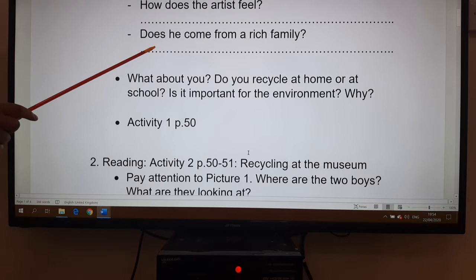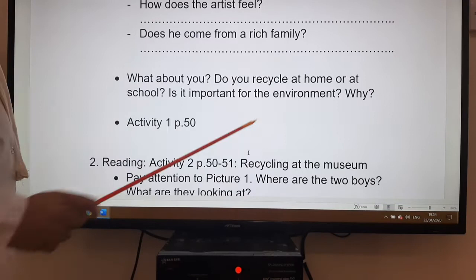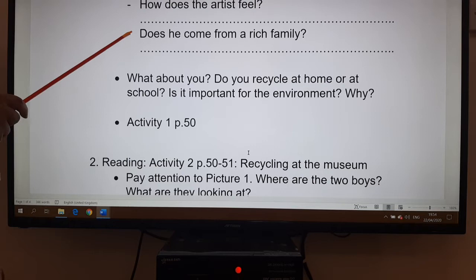The last question: does he come from a rich family? What about you — do you recycle at home or at school? Tell us what is your relation to recycling. Do you recycle, or you don't care?